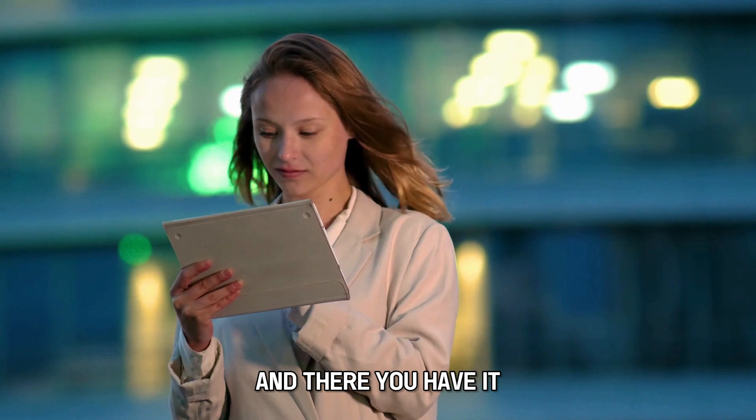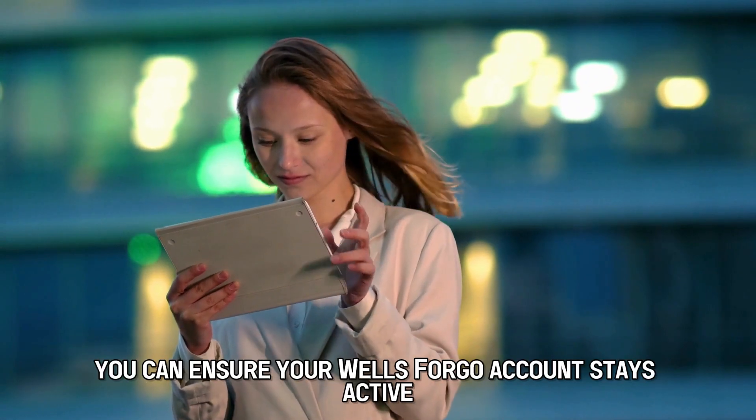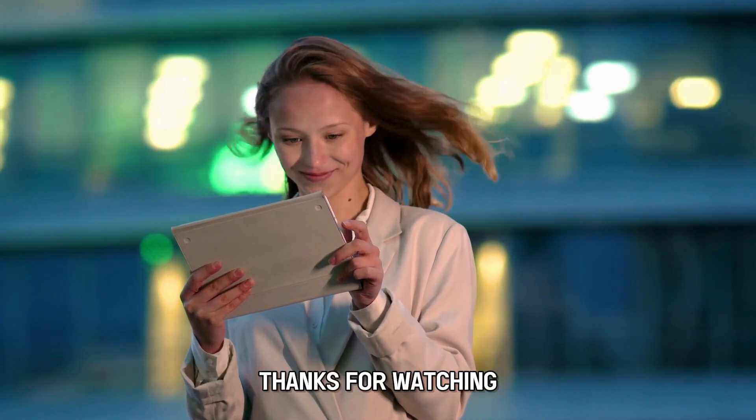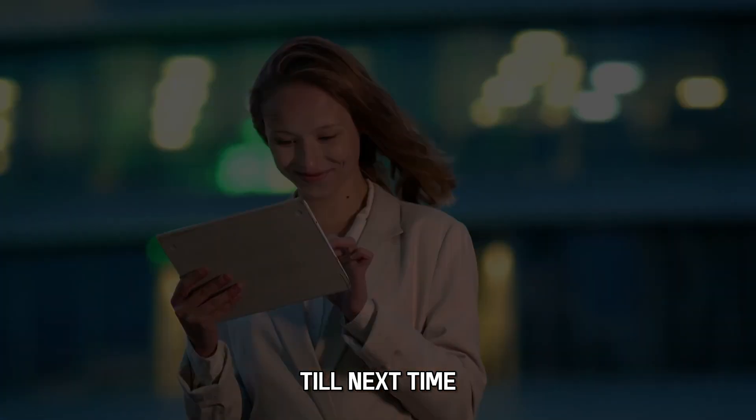And there you have it! With these simple hacks, you can ensure your Wells Fargo account stays active. Thanks for watching! Till next time!